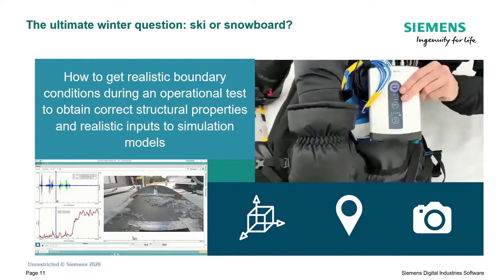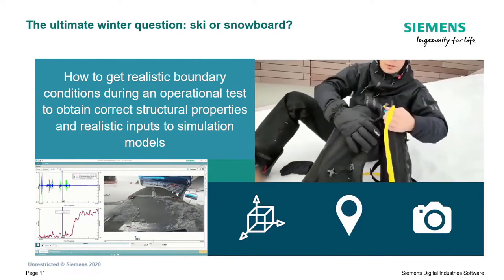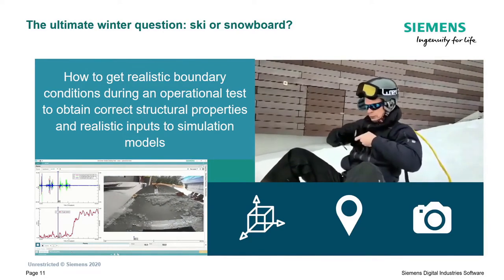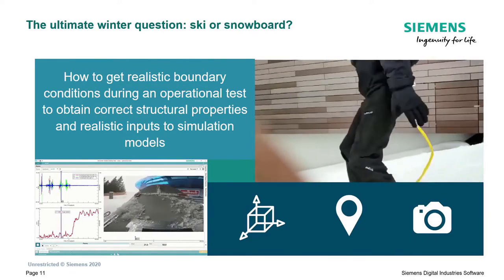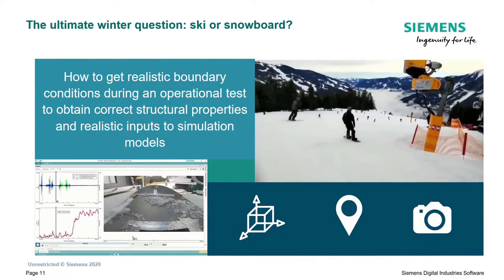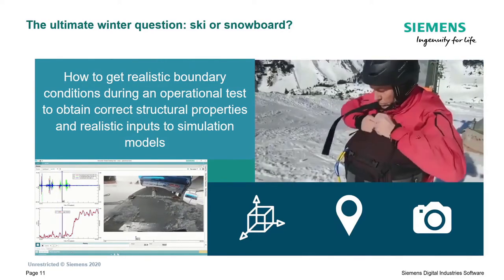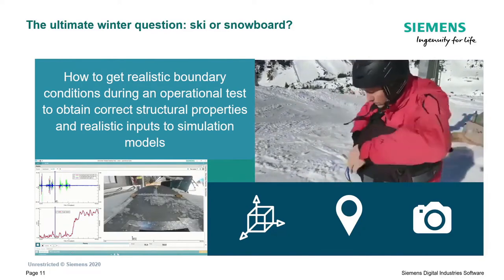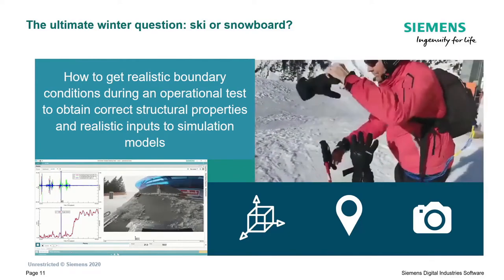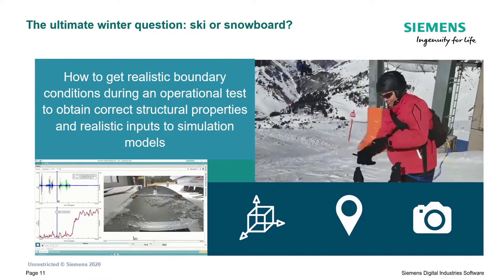We prepared an interesting exercise - we wanted to check which is more exciting: ski or snowboard. But of course that was just one of the reasons. What you actually want to test during the evaluation process of designing a snowboard or skis is what kind of loads this equipment undergoes in real conditions. You need realistic boundary conditions during an operational test - and that's exactly what we did: an operational modal analysis as input for simulation models to have well-correlated results.